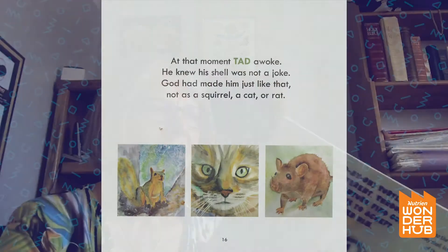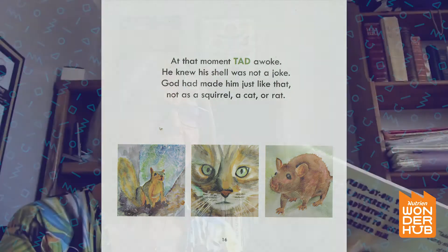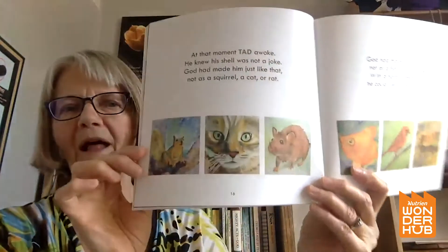At that moment, Tad awoke. He knew his shell was not a joke. God had made him just like that — not as a squirrel, a cat, or a rat. God had made him perfectly — not as a fish, a bird, or bee. With a hard, protective shell, he could live his life quite well.